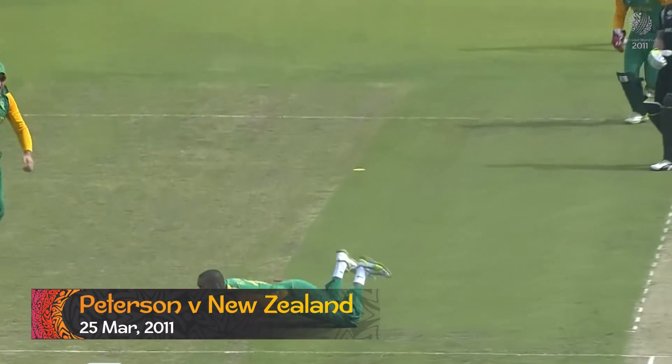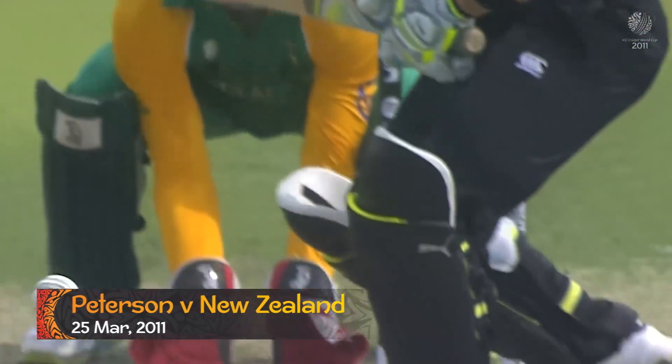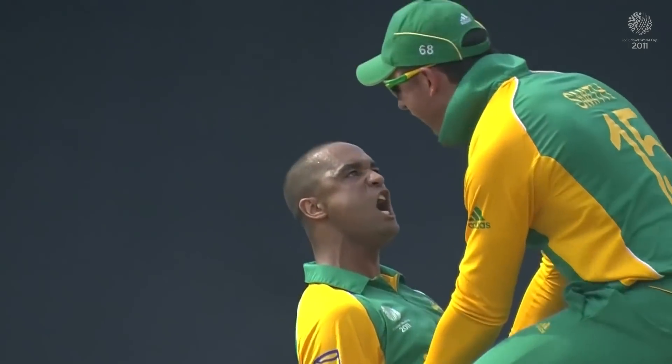McCullum down the wicket — brilliantly taken, outstanding from Peterson. A little bit of bounce and a wonderful effort. He's landed just perfectly.